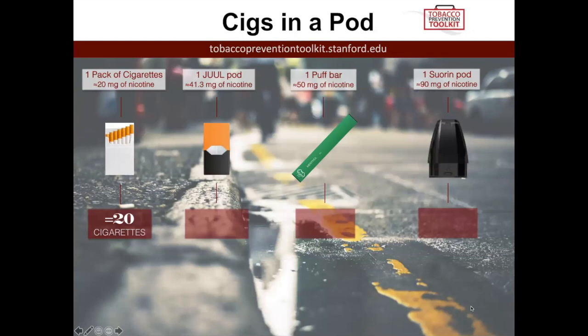This slide helps to shed light on how much nicotine is actually in these devices. We have a few examples here on the screen. Starting with cigarettes — for each cigarette, someone is taking in about 1.5 to 1 milligrams of nicotine. For simplicity, we'll say each cigarette is about 1 milligram of nicotine. If you multiply that by 20, or the number of cigarettes in a pack, that would be 20 milligrams of nicotine.